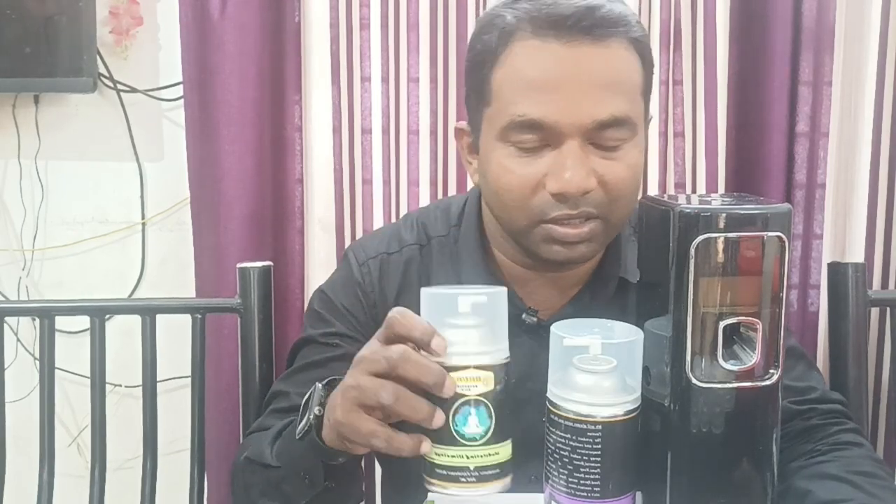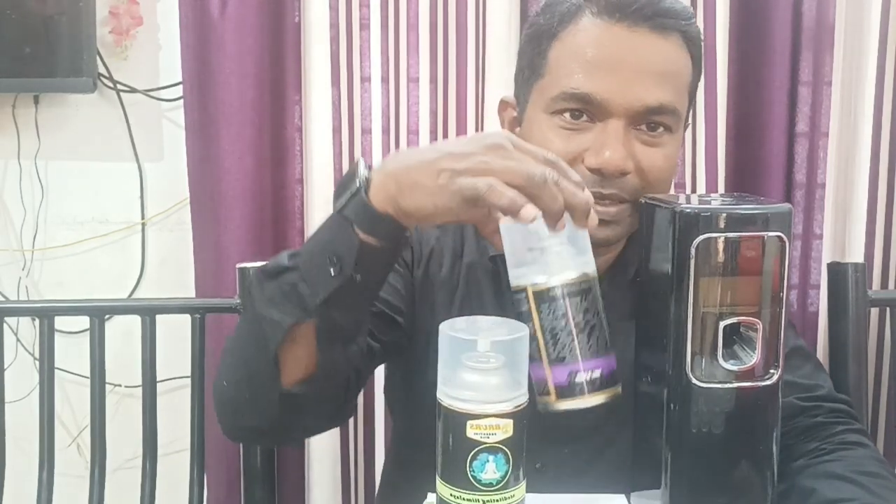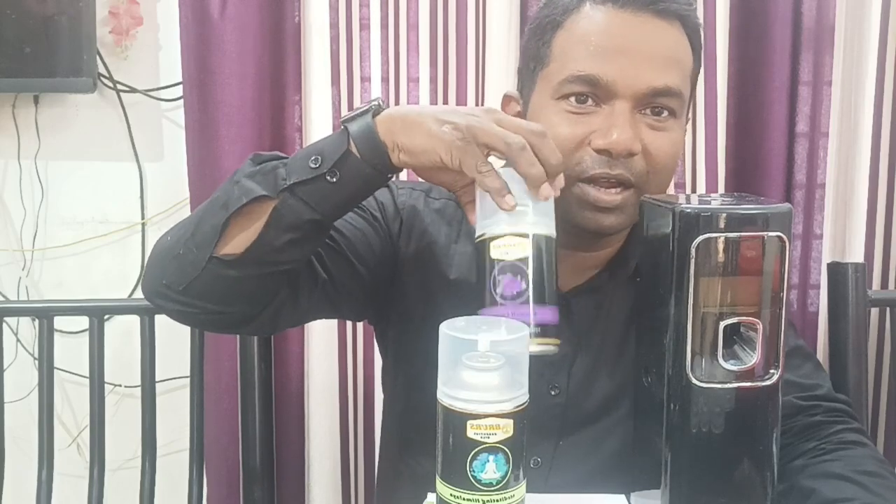We have 13 flavors. We have a few flavors like Himalaya, Peach, Lavender, and some more flavors.